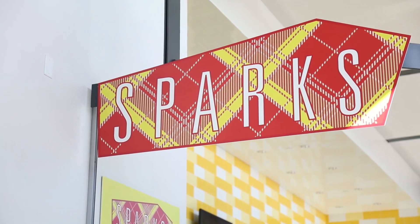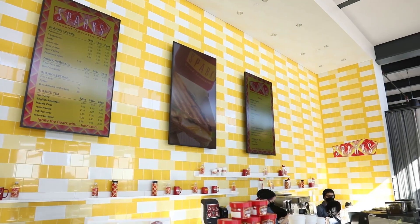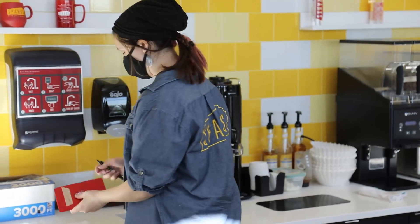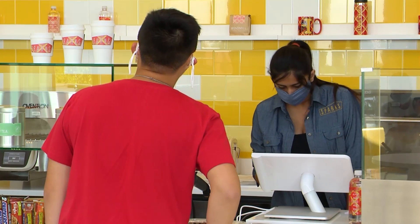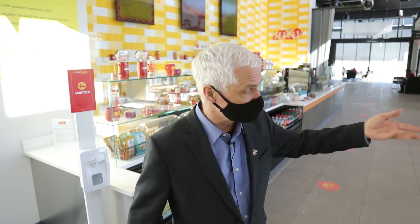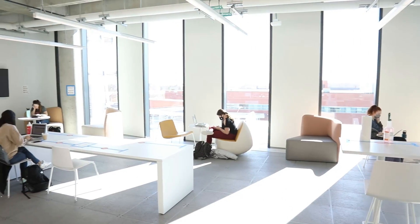Welcome to the Sparks Cafe on the fourth floor of the Student Innovation Center. This is a student-run, full-service cafe. We have lunches, pizzas, snacks, and coffee — all operated by the students. It's a learning facility for students to learn how to operate a food retail space, staffed, stocked, and run by students with some supervisory help from faculty in the College of Human Science. A great place to meet, gather, eat, and visit with colleagues and friends.